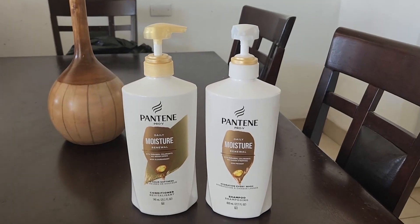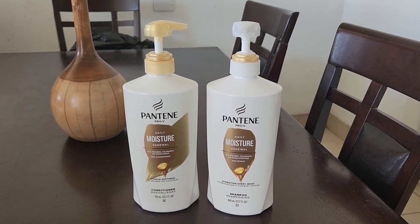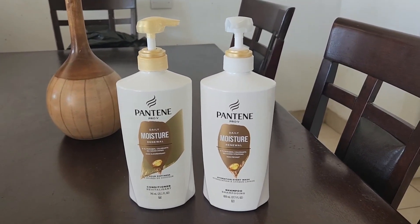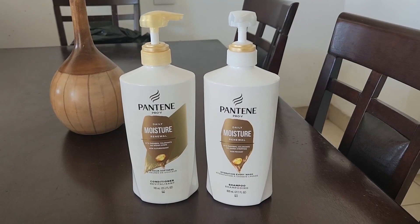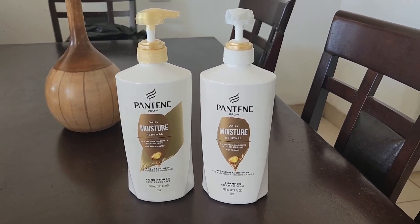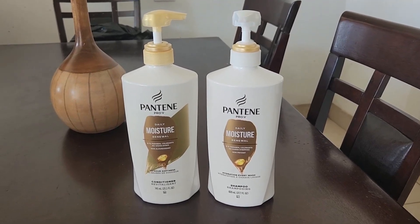Here's my review of these Pantene daily moisturizing shampoo and conditioner set. I've been using Pantene since I was in high school. I love Pantene. I would always get compliments from people telling me that my hair smelled super good, and all I was using was Pantene.